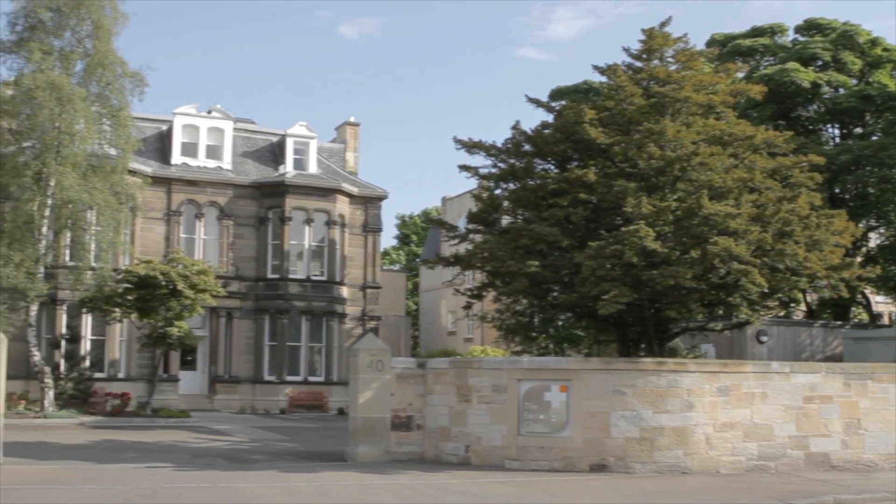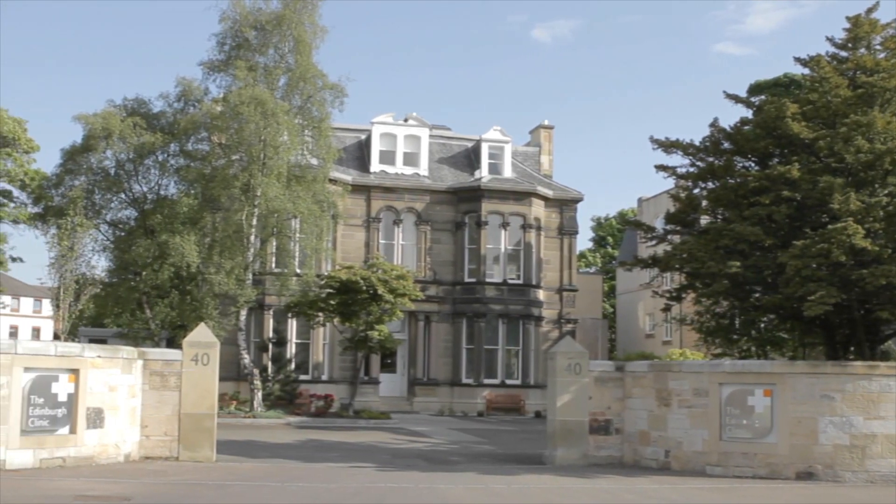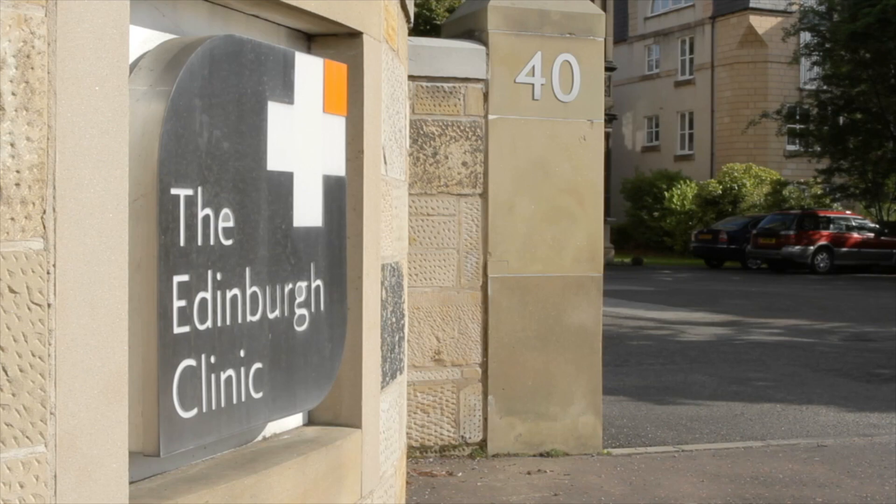Once you've been given an appointment for an MRI scan, on arrival to the clinic you would be asked to fill out a safety questionnaire. It's just to make sure that it's safe for you to enter the scan room. We will take you to a changing cubicle where you'll be changed into different clothing and we ask you to remove your keys, coins, cards, etc.